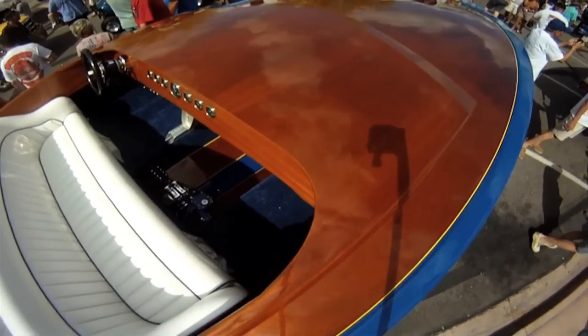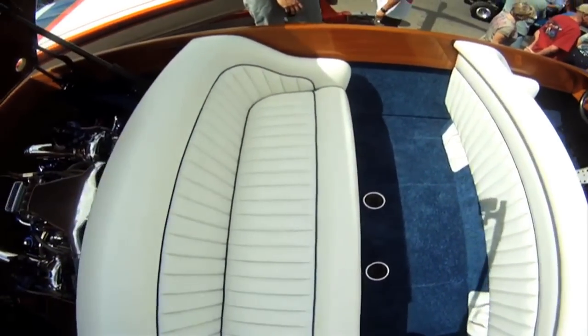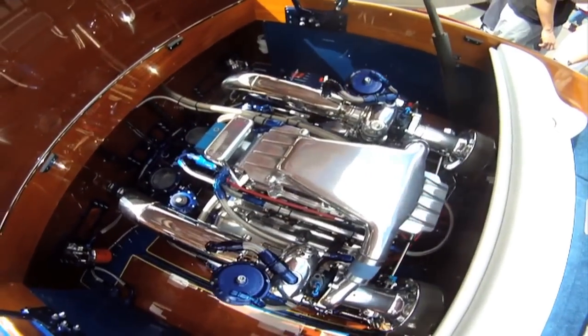The deck is all mahogany — there's no fiberglass. It's got 18 coats of varnish and 18 coats of clear on top of the varnish. It's an extravagant piece of work; it's almost so nice we're afraid to put it in the water.